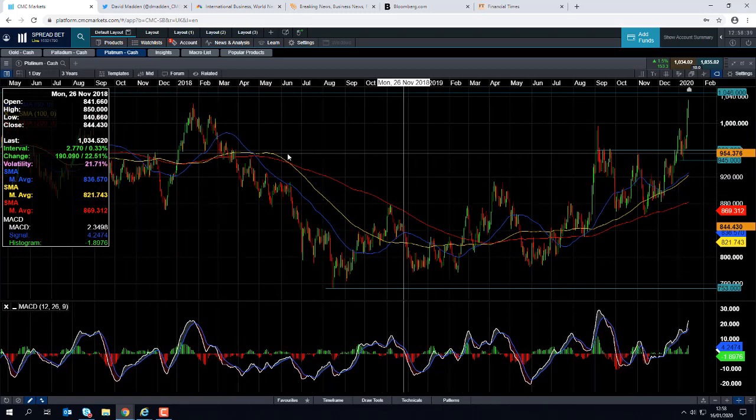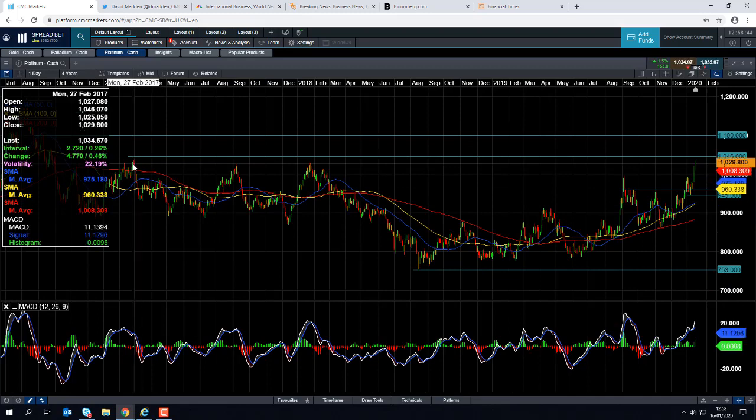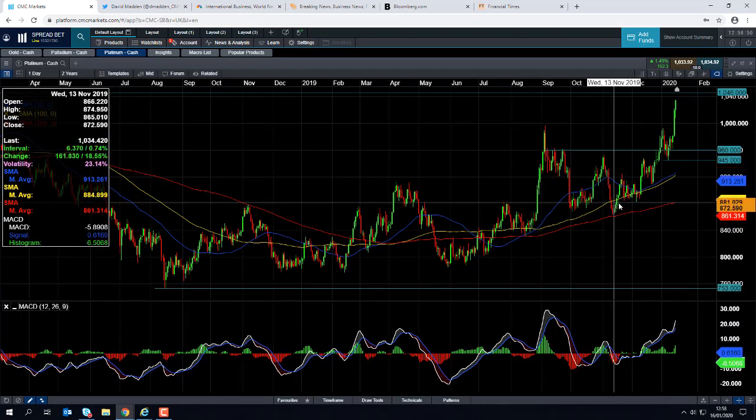We're currently trading around 1034. We haven't seen these levels since February 2017, so we're not too far away from the three-year highs, and the market is clearly in a bullish trend.